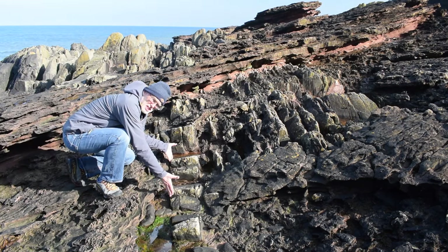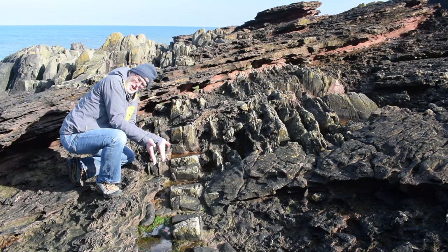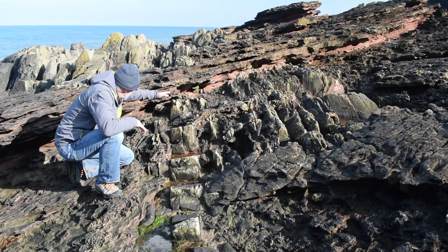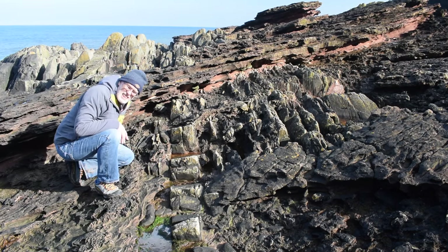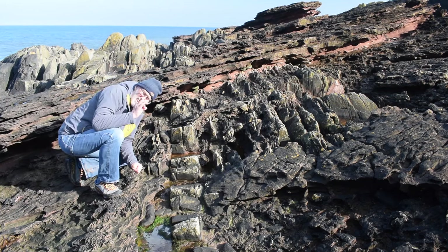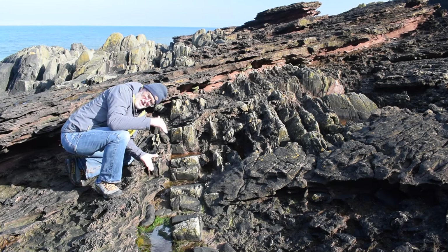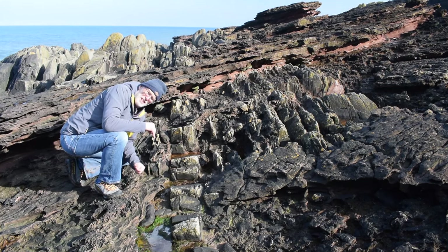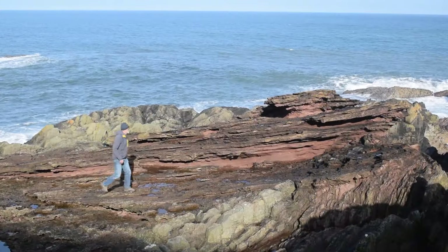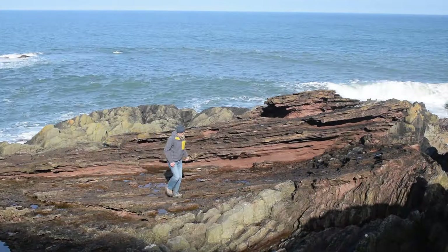So we've got these rocks here, which are stood on end, and they're sealed or capped by these gently dipping strata — a distinct boundary of rocks with different orientations. Let's keep exploring.